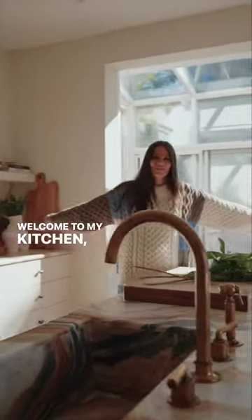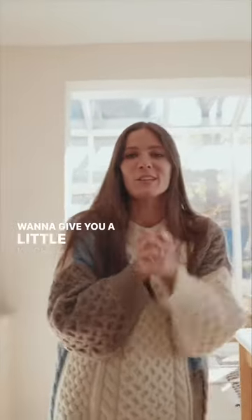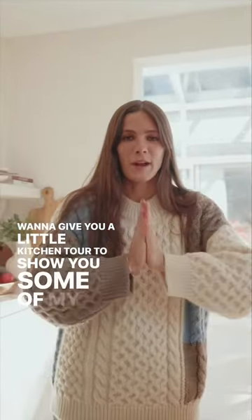Welcome to my kitchen — my favorite room in the house. I want to give you a little kitchen tour to show you some of my favorite things.